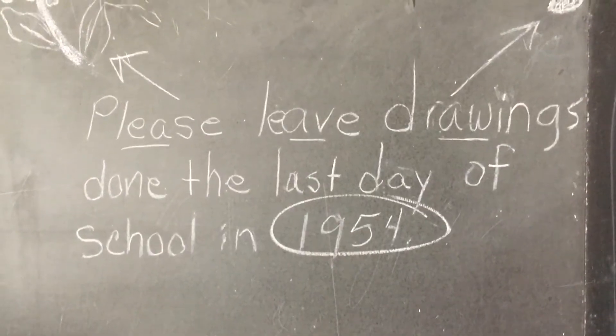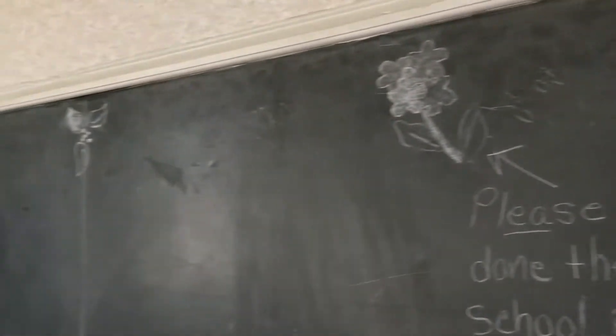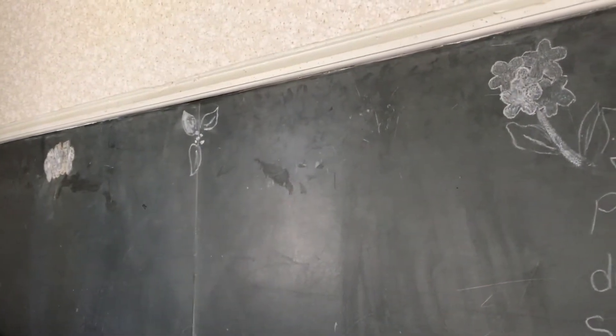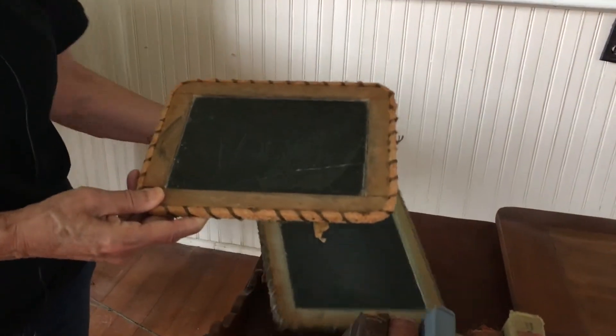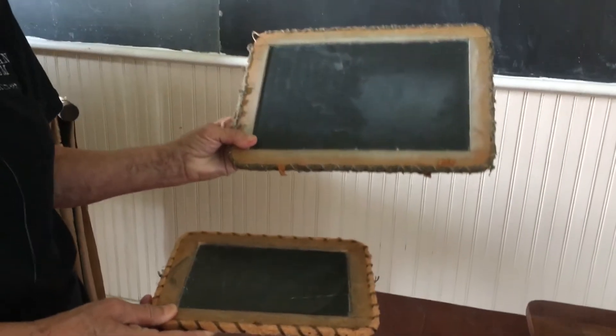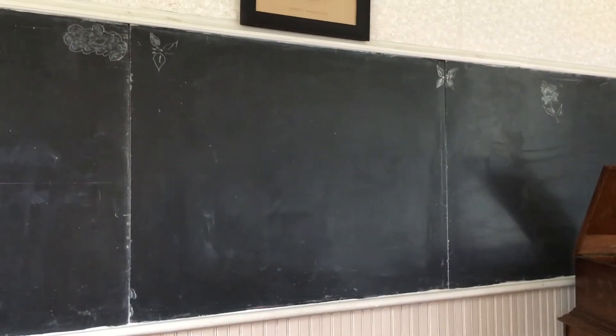Blackboards with white chalk were used, and the students had their own individual blackboards of different sizes for younger and older students. It's very much like the whiteboards of today — you write on them, erase, write on them, erase, and you can keep doing that.